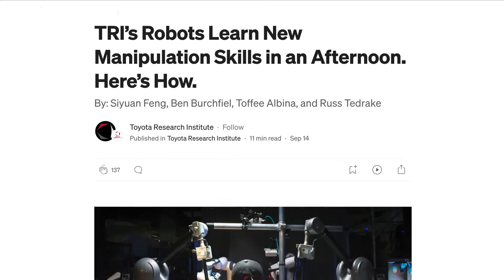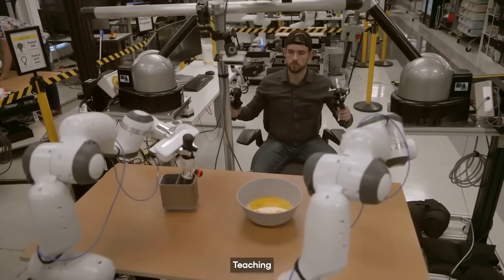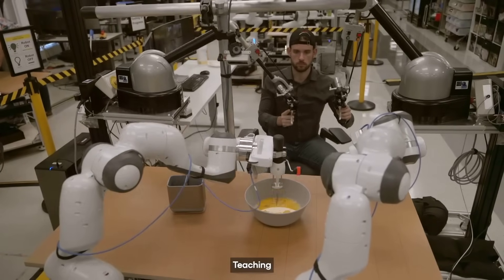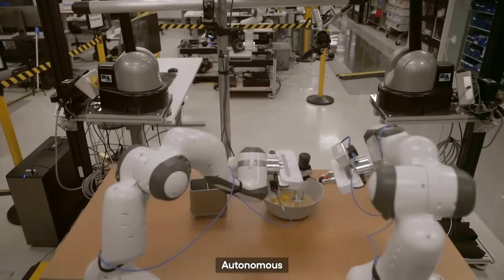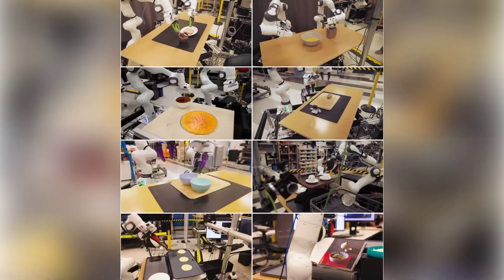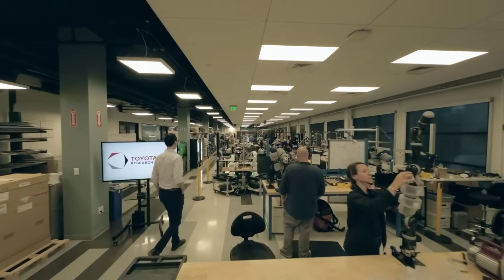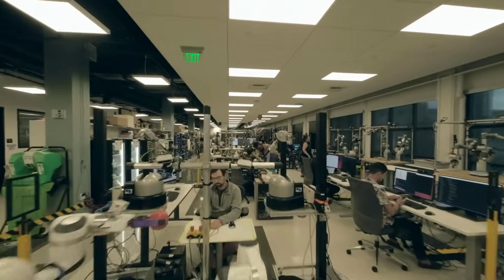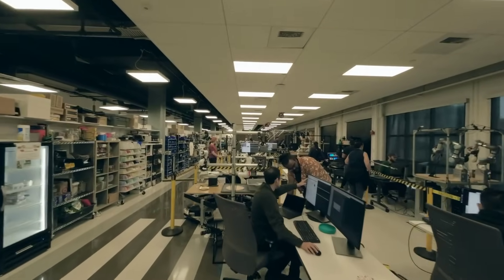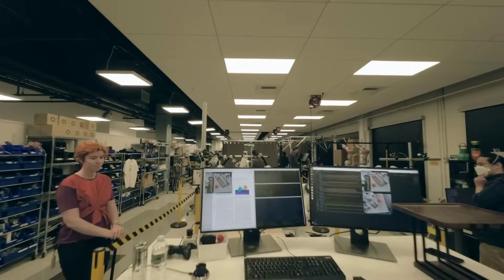Toyota's Research Institute showed off a new way that they are teaching their robots to perform tasks. They combine tele-operated demonstrations with AI large behaviour models to quickly teach them to do all sorts of things, from using tools, to pouring liquids, peeling vegetables, picking up a variety of objects and lots more. The Institute has set up essentially a kindergarten for the robots, with the aim of teaching them general dexterous skills, so that when combined with their large behaviour models, the robots can eventually learn how to do new tasks without needing human demonstration.